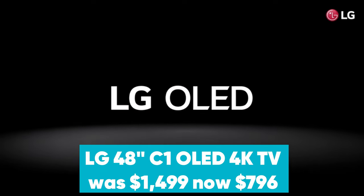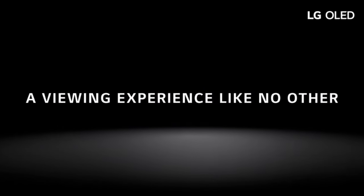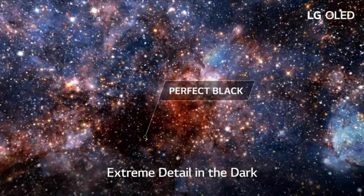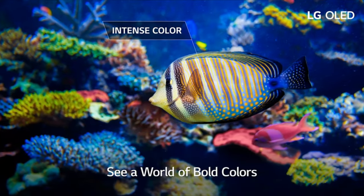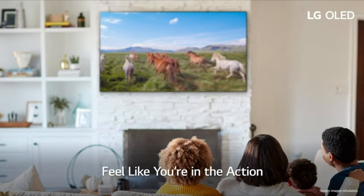LG 48-inch C1 OLED 4K TV was $1,499, now $796 at Amazon. Finding OLED TVs under $999 is pretty rare, but Amazon now has the LG C1 48-inch OLED TV on sale for just $796 in this epic Prime Day deal. One of our favorite 4K TVs, the LG C1 packs a powerful 4th-gen AI processor, support for AI voice assistance, and all the smart TV features you could need.